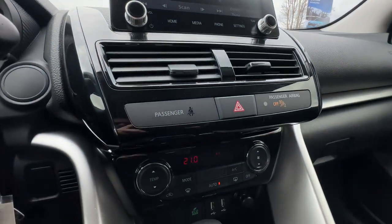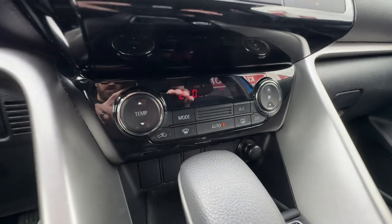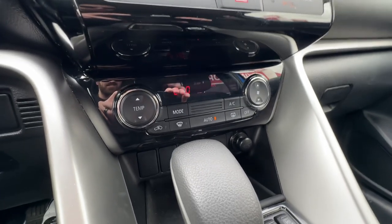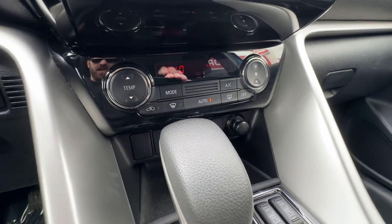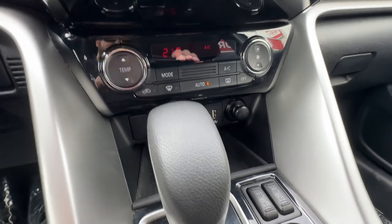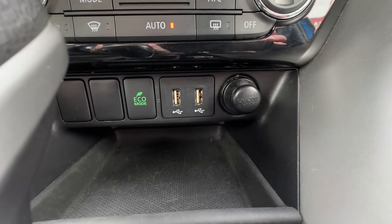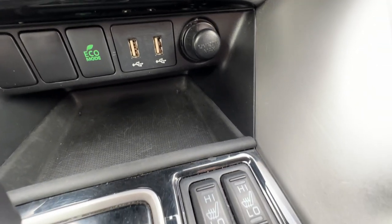Going down the center stack, we also have automatic climate control in the front. You can set the temperature to 21 degrees and it'll automatically engage the air conditioning or heating as needed to maintain that temp. We've also got USB ports and an eco mode for the engine to save yourself a little bit of fuel.